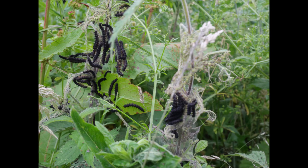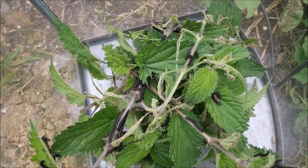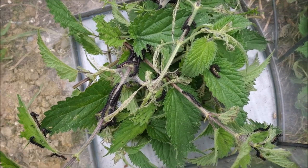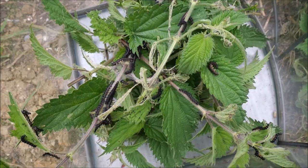I thought, I can't just leave them on these nettles because the birds will all come down. They'll be heavily parasitized by wasps and most of them will die. So I collected about half of them and took them home and had them in a tank.